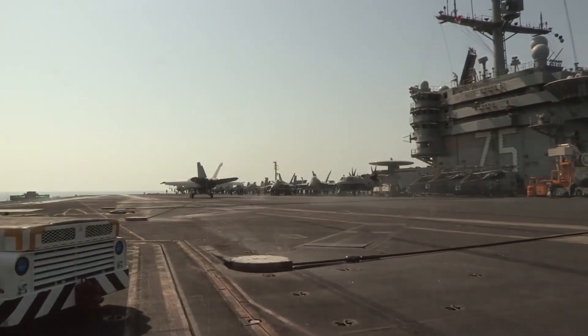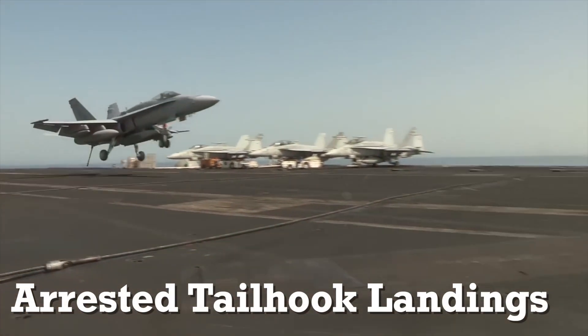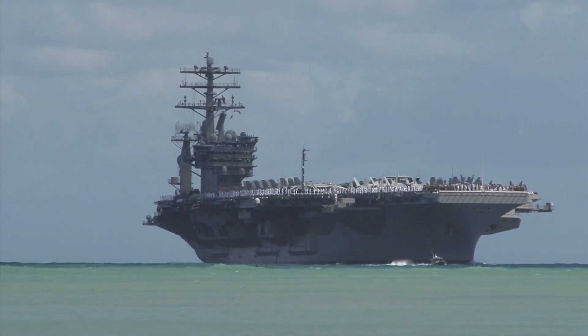But what happens when this delicate ballet goes awry? Today we unravel the secrets of arrested tailhook landings, the heartbeat of carrier operations, and explore the intricate hand gestures that orchestrate life on these floating cities.